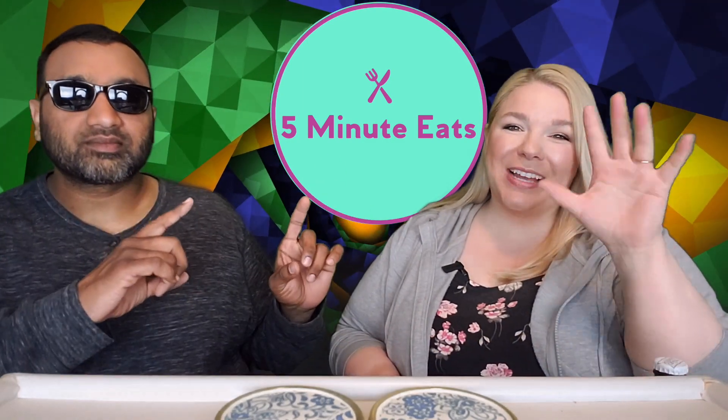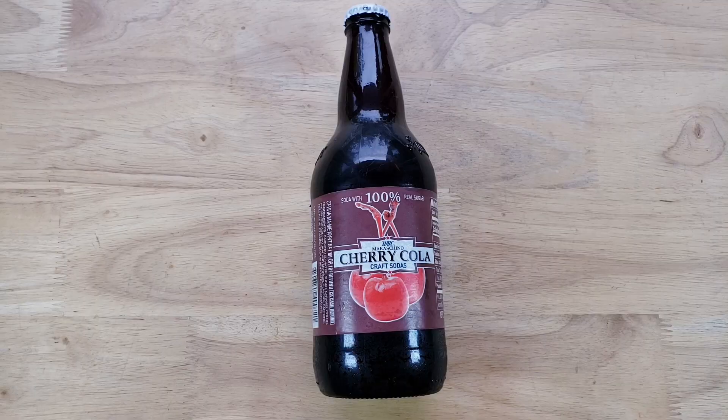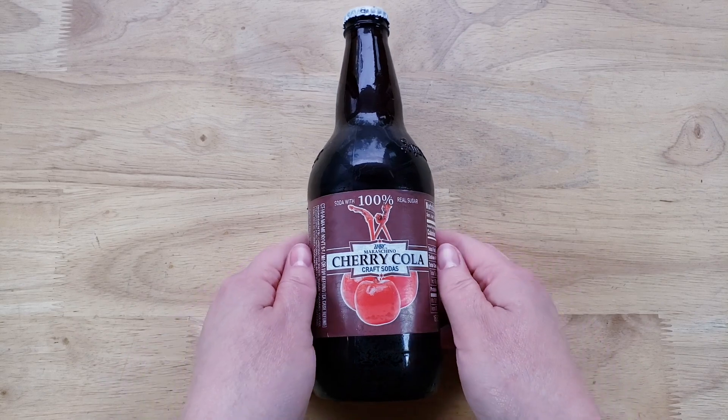Hey everyone, welcome back to Five Minute Eats. Today we've got a cherry cola review for you. We have a whole cherry cola playlist, cream soda playlist, root beer — we got all of it. And today we have the WBC Maraschino Cherry Cola craft soda.